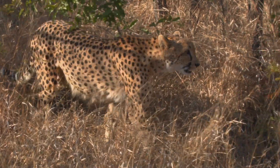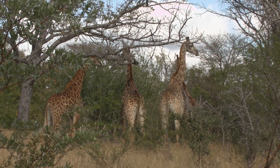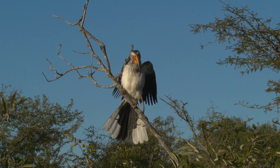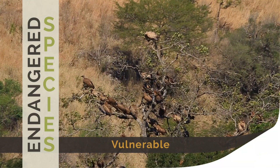Habitats in the area are primarily grasslands which extend into acacia savannah and woodlands, home to a rich diversity of African fauna and flora including endangered species such as the African wild dog, black rhino, cheetah and vultures, as well as the big five.